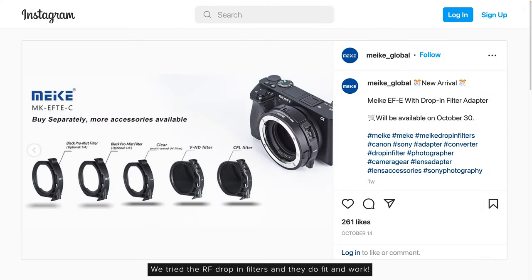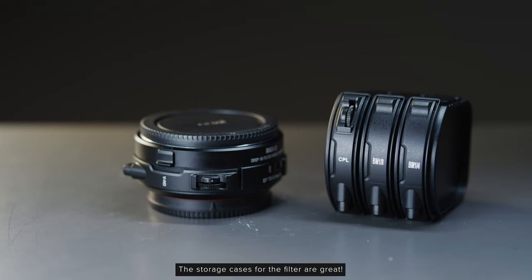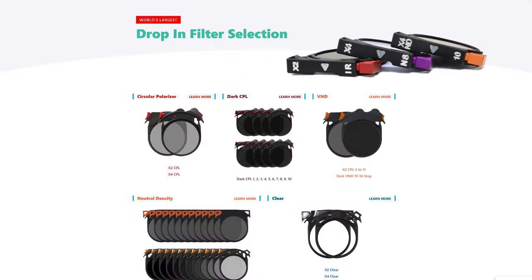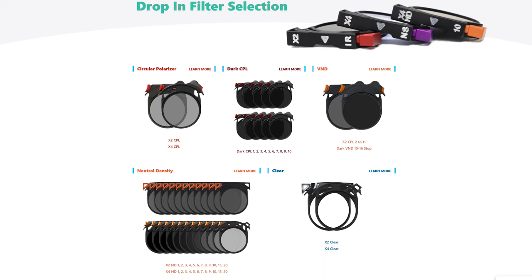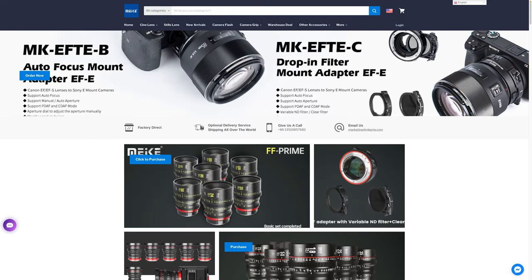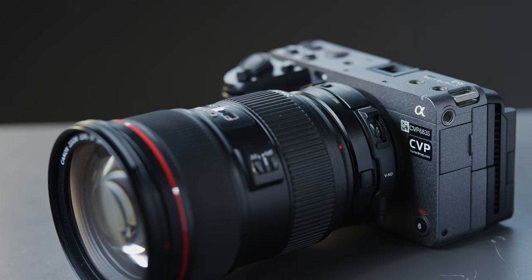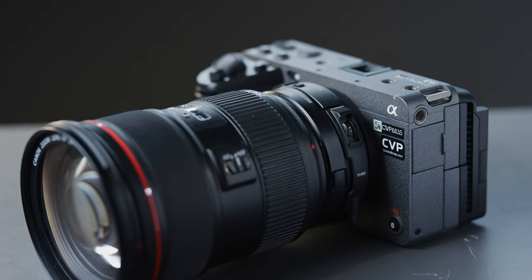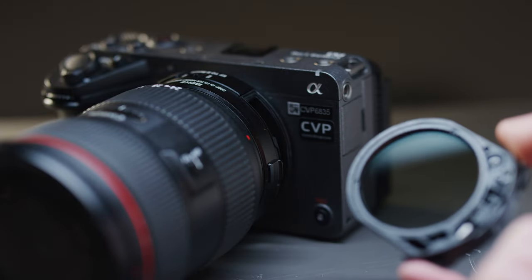If this uses the same drop-in filter style as their previous RF adapter, there'll be a large range of filters available — not only from Mika, but Canon's will also work, as will Breakthrough Photography's, who offer single-strength ND options for those who don't want to use a variable ND. It looks to be similarly priced to the RF version, which means it will be around the £182 mark, which is very affordable. We should be getting one in to test ASAP, so if you have any questions let us know in the comments below.